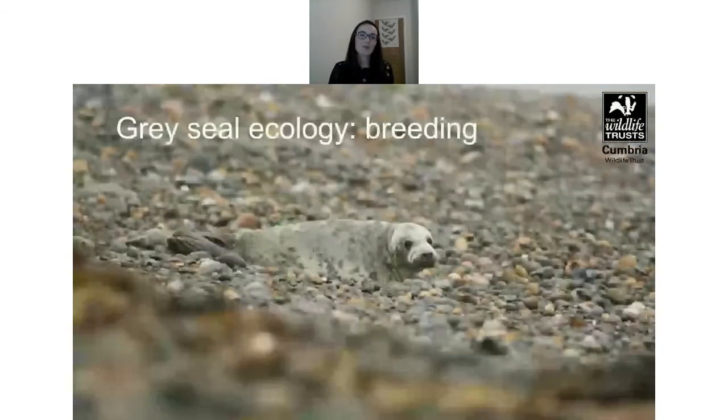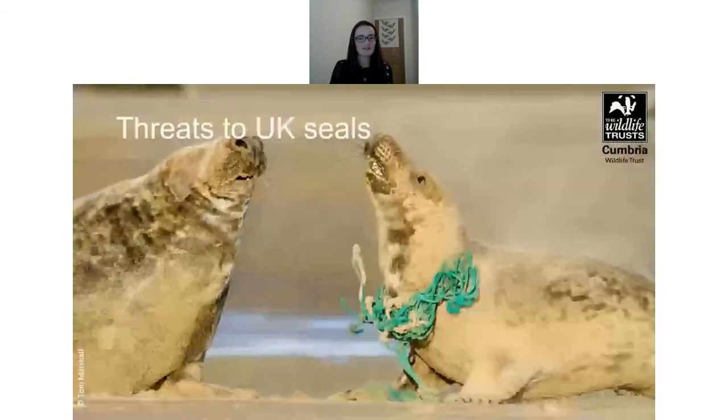After about three weeks, pups moult their fur and develop their adult coat, along with their unique pattern of spots and markings. Each seal has a different set of markings which can be used to identify individuals.